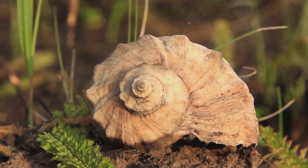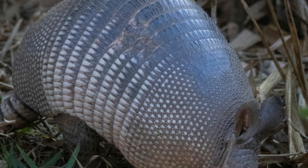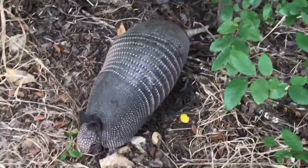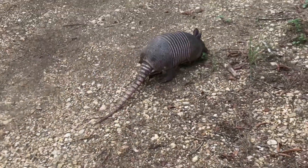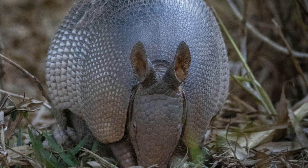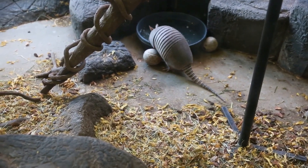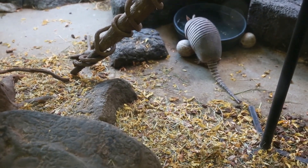The pink fairy armadillo is undoubtedly defined by its namesake shell, which sets it apart from all other armadillos. Unlike the duller brownish hues of its larger relatives, this tiny creature boasts a shell of pale pink — a true marvel of nature. This unique coloration is due to blood vessels running beneath its bony plates, covered in a thin layer of skin. The shell, made up of 24 bands, provides protection from predators and the elements, acting as natural armor. Its flexibility allows the armadillo to curl into a tight ball when threatened, shielding its soft underbelly.